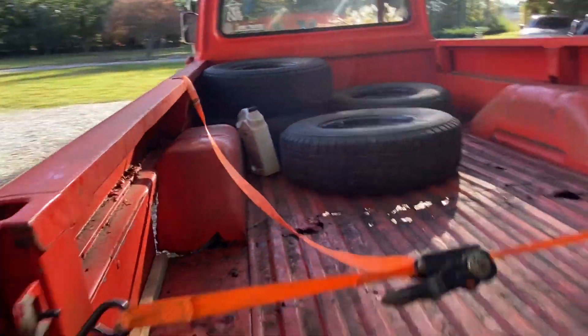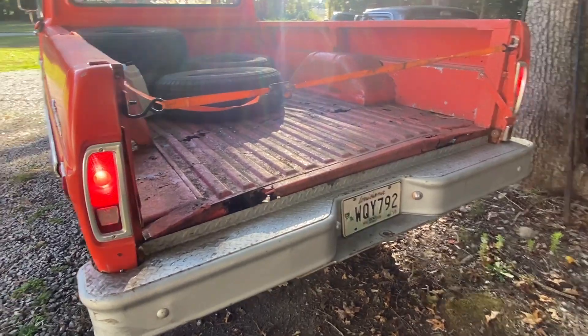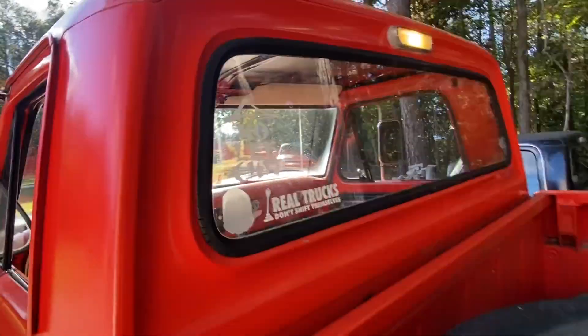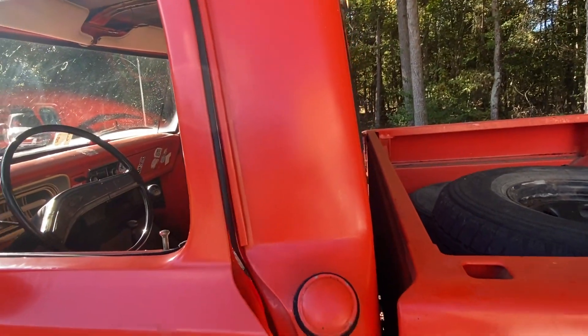Cargo light works. Tail lights work. More custom stickers. Door drags a little bit — you got to snatch it.